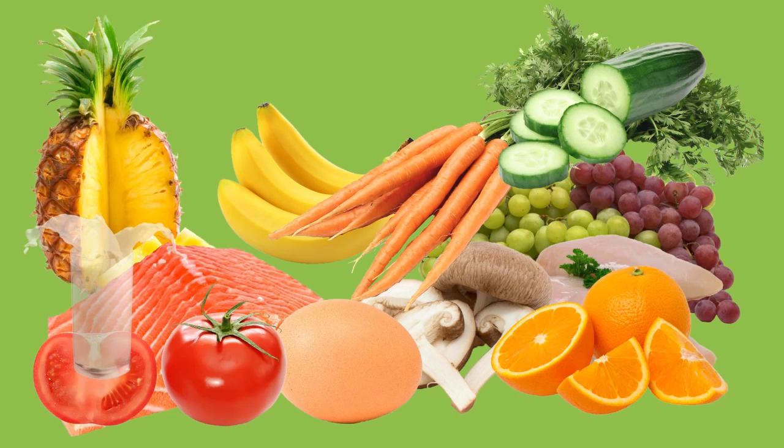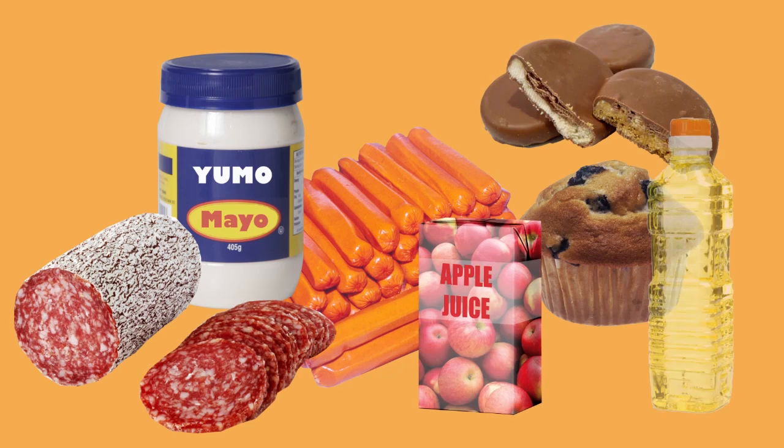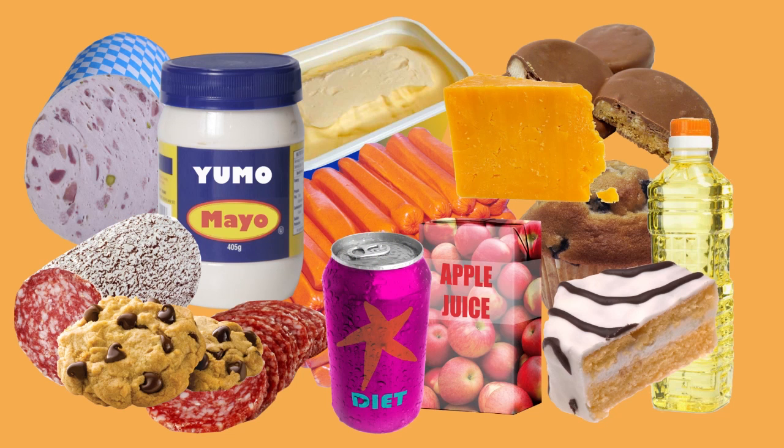Green foods have lots of nutrients and very little fats and sugars, and only tiny amounts of additives and preservatives. Amber foods contain larger amounts of sugar, salt, additives and preservatives. They have less nutritional value than green foods and will lead to weight gain.